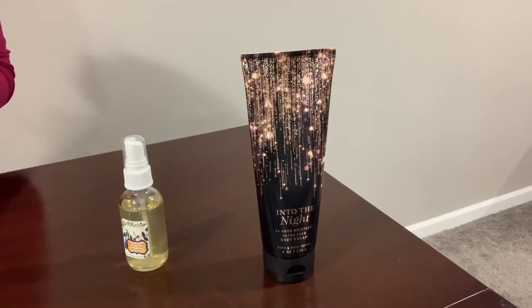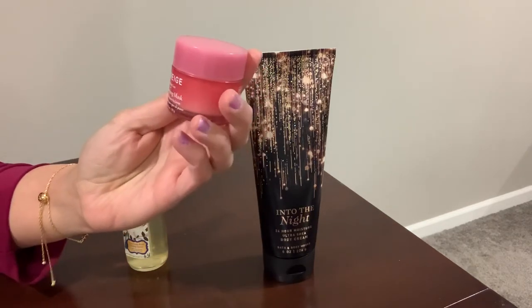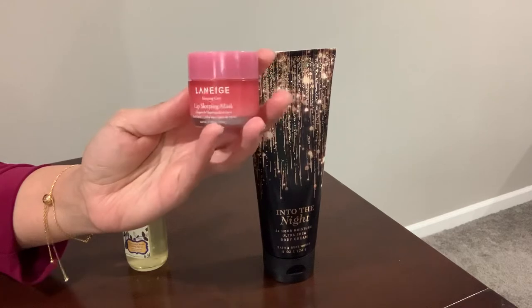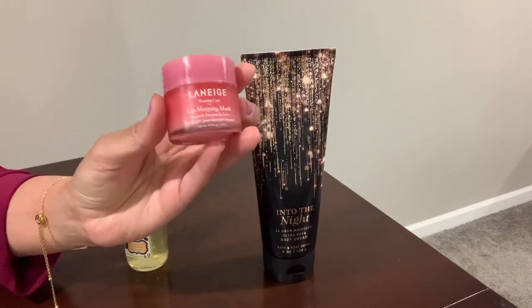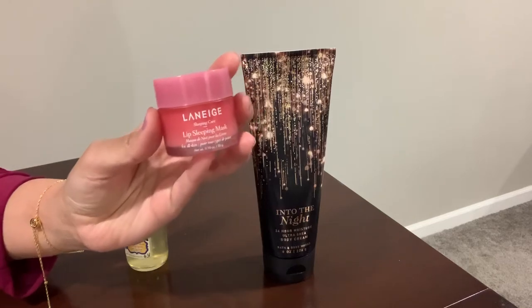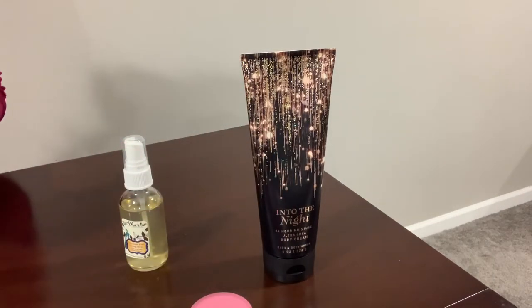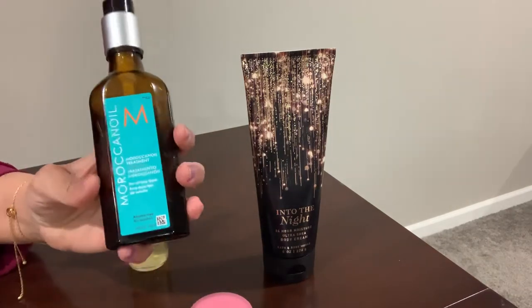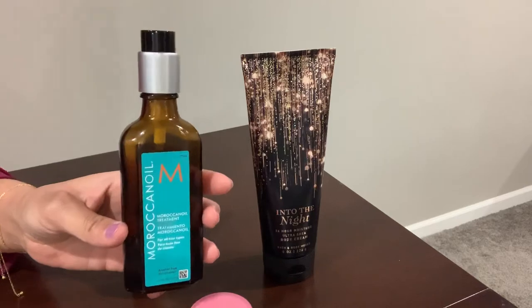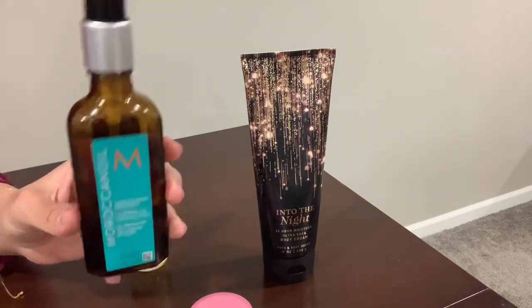The rest of my favorites are beauty items. I have this Laneige lip sleeping mask — I put it on at night and in the morning my lips feel hydrated. I really like this one, I got it from Sephora. My next favorite is this Moroccan Oil — it's almost finished but I love the scent. Also from Sephora.